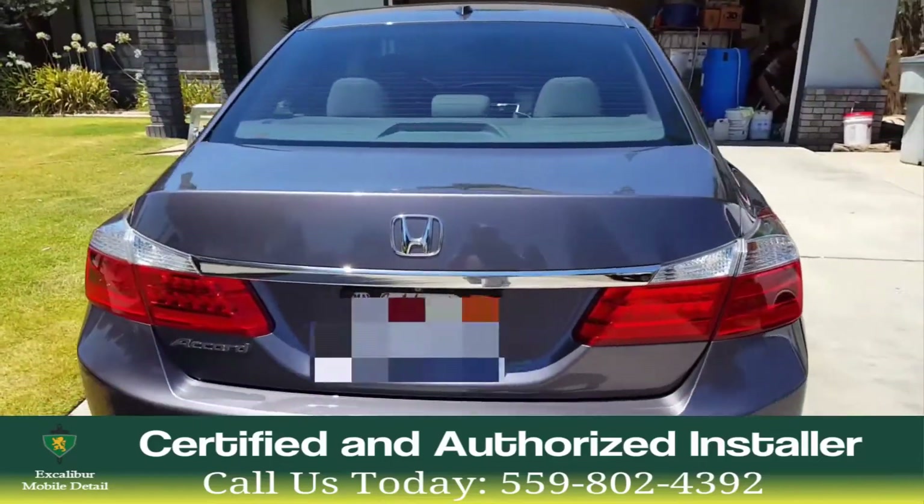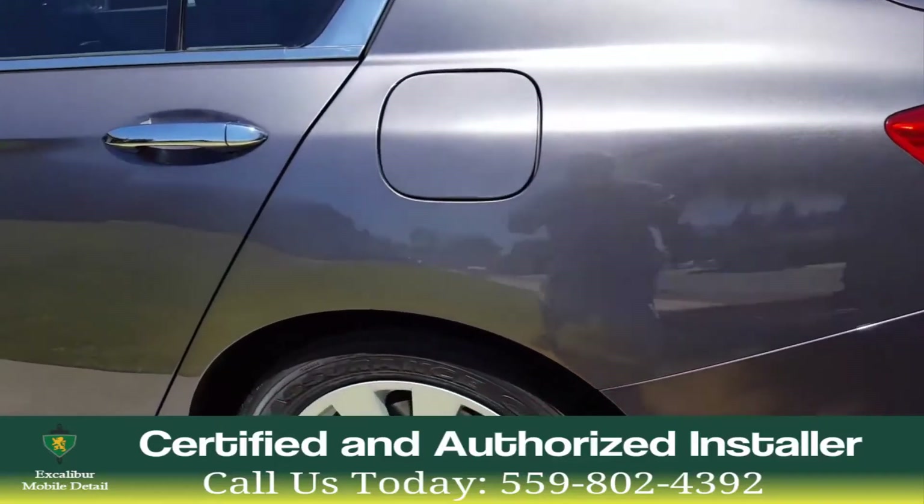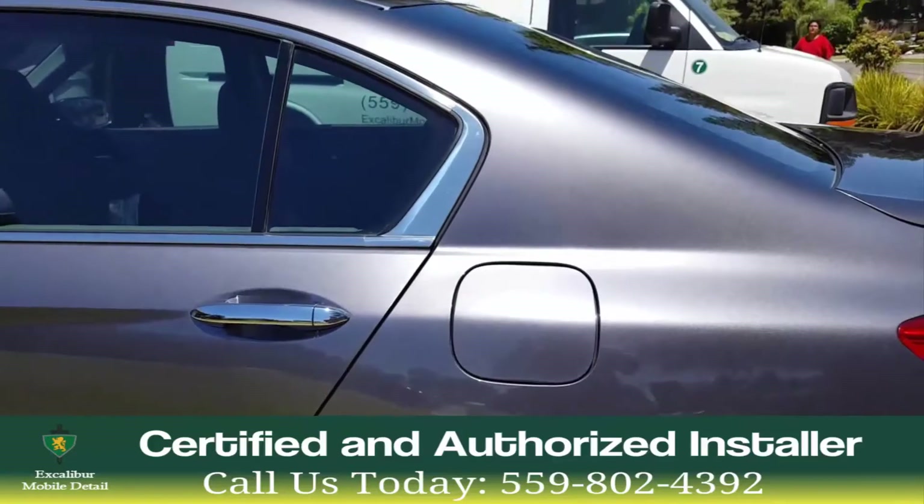Wax and dealership coatings have none of these benefits. Wax melts off at 180 degrees, and your engine temperature under the hood is already running at 210 degrees.